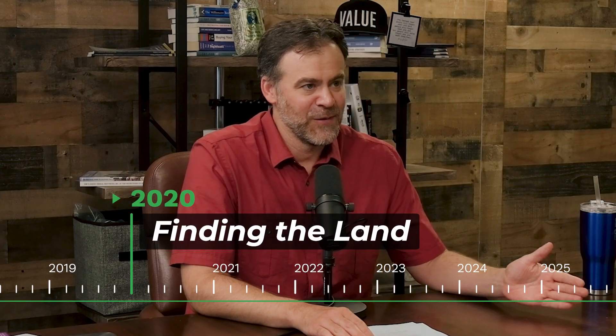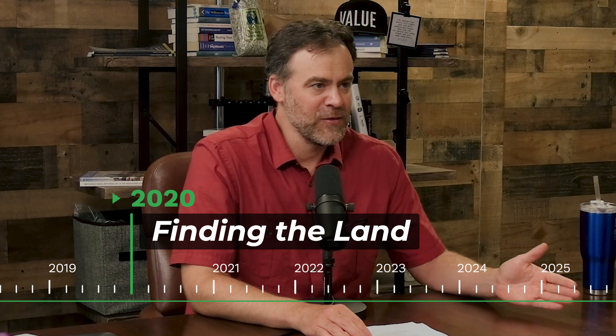Rewind us back to day zero. You're out talking to your first community — how'd you find the land? We formed the business, we knew we wanted to invest and build to rent, and we were looking for our first site. I grew up, as did my partner Stephen and my partner Jay, in Tulsa. My brother Stephen still lives in Tulsa. We're based in Dallas, but we have our property management team and a lot of our development and construction folks in Tulsa, and a lot of relationships in that market when it comes to brokers and site selection.